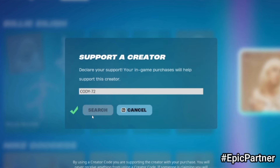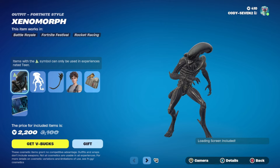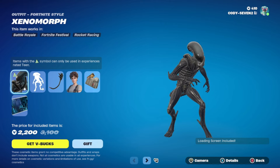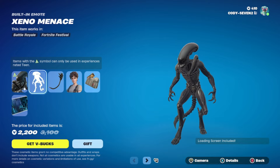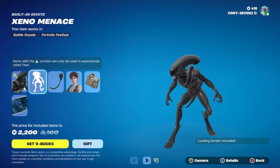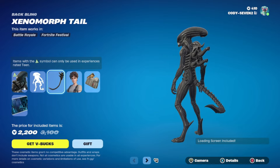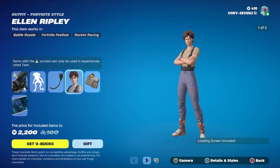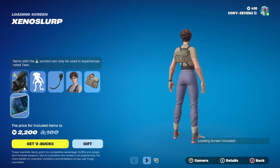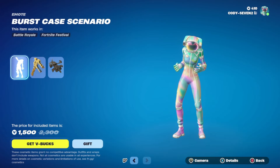Now we have the Ripley and Xenomorph bundle — let's click this. You can see all the items there; items with the caution symbol can only be used in experiences rated 10+, so keep that in mind. We got the emote right here — I need to get the Xenomorph, I actually do like this. Then we got what I guess would be Ran as a back bling, and here we have Ellen Ripley with her other style, back bling, and a loading screen.